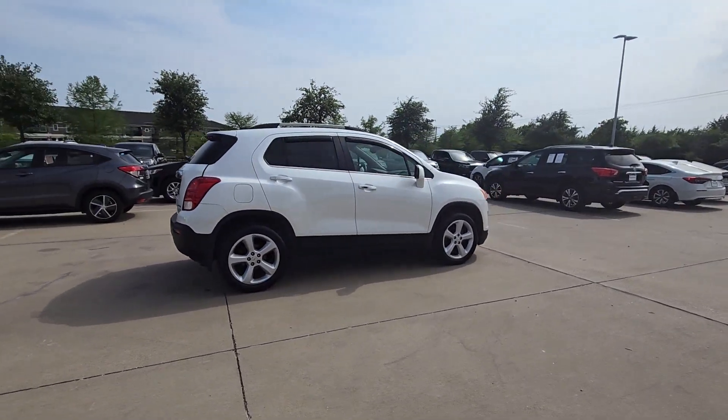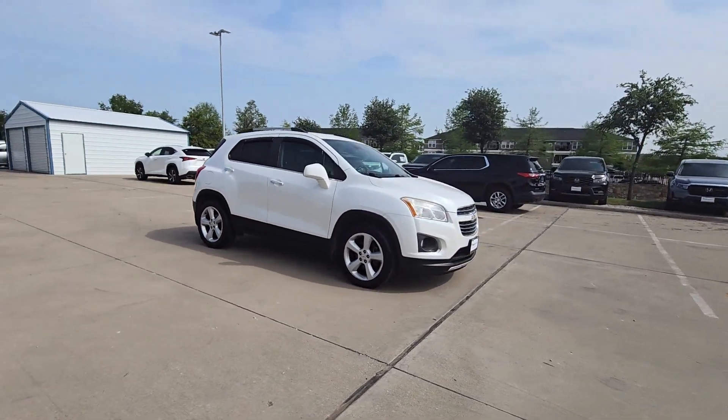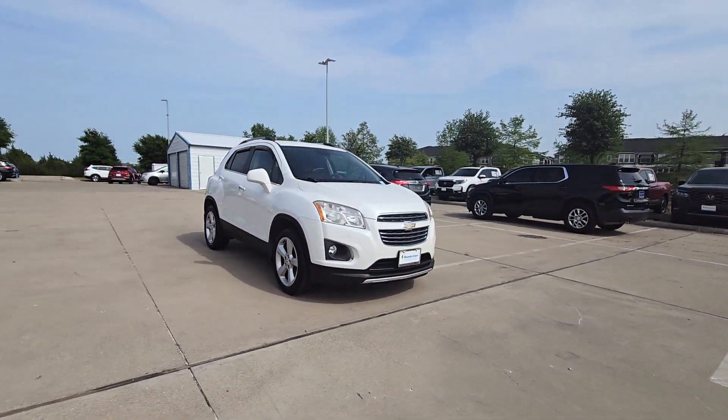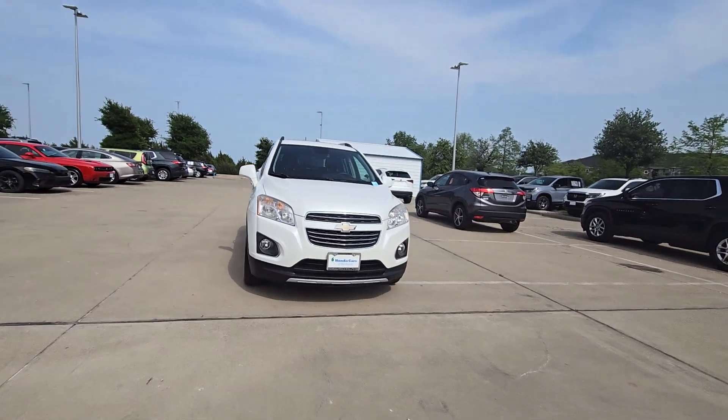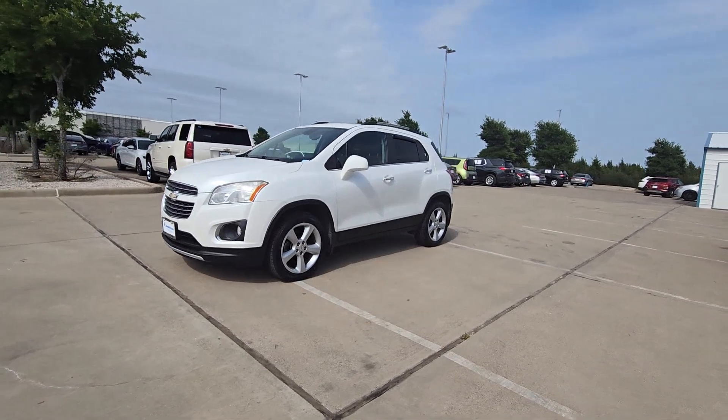The Trax makes navigating the city fun and energizing. Its functional, sporty style, connectivity, and safety features infuse every drive with confidence. See how much fun it can be to drive a car that's designed with your urban lifestyle in mind. Take the Trax out for a spin.